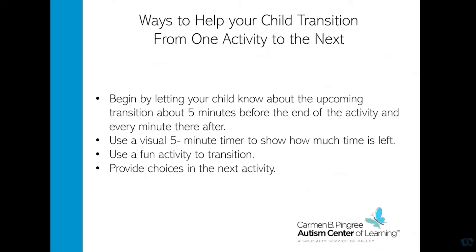These are a few ways you can help your child transition from one activity to the next. You can begin by letting your child know about the upcoming transition about five minutes before the end of the activity and every minute after that. For example, say 'we have four more minutes left to play' or 'we have three more minutes left to read.' You can also use a visual five-minute timer to show how much time is left and let them know that once the timer goes off, it is time for the activity to be over. You can use fun transition activities such as hopping like a frog, skipping, hopping on one foot, or jumping.